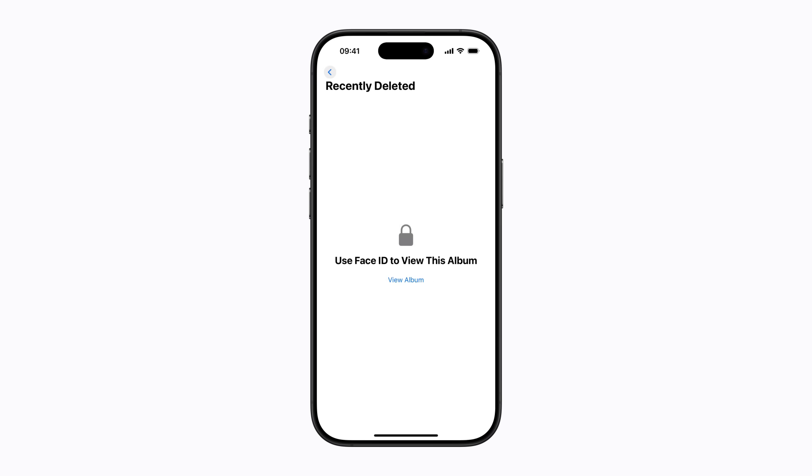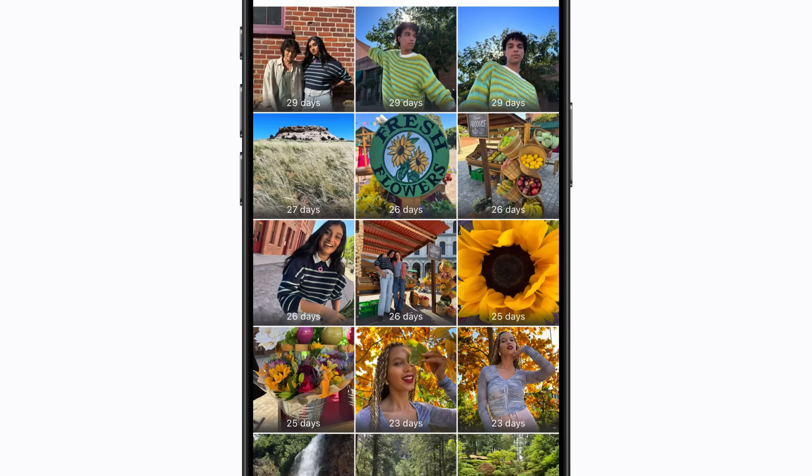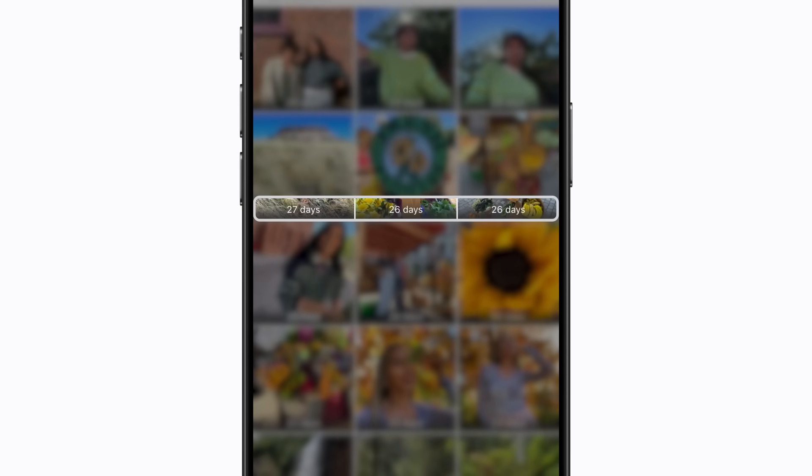Tap View Album, then authenticate with Face ID, Touch ID, or your passcode. Photos and videos in the album will display the days remaining before deletion. After that time, they will be permanently deleted.